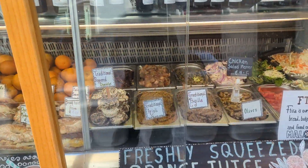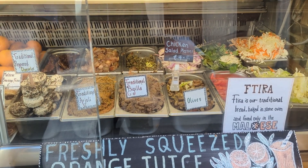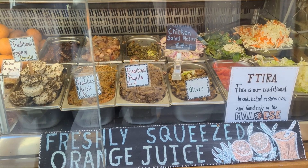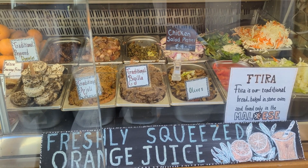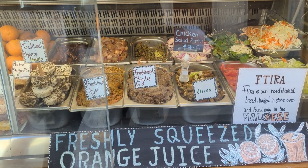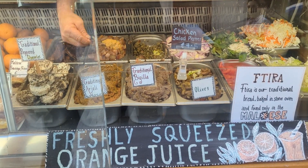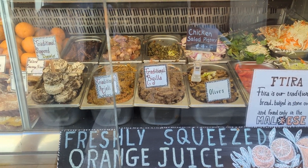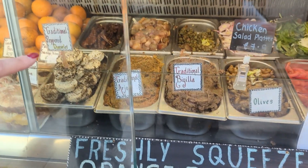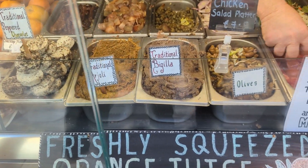On the other side we've got the Bigilla. The Bigilla is a traditional bean paste, I would call it. It's basically got some herbs, beans, olive oil — he's using it. That's right, olive oil. It's very traditional. And they eat the... that's arioli. That's made out of herbs, garlic, and mashed bread.